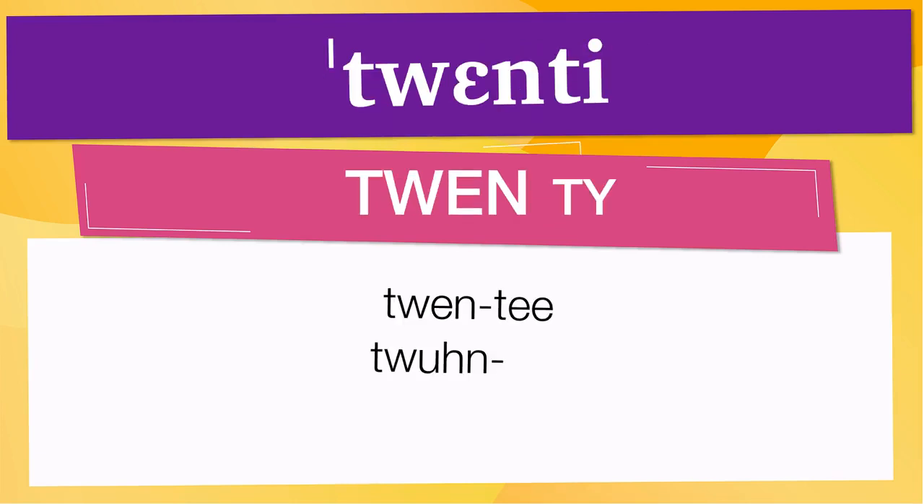Pay attention to the pronunciation. The word is represented using the International Phonetic Alphabet. Have in mind that the size of the syllable indicates where the accent or stress is. In this case, the accent is on the first syllable, corresponding to 'twen-'.